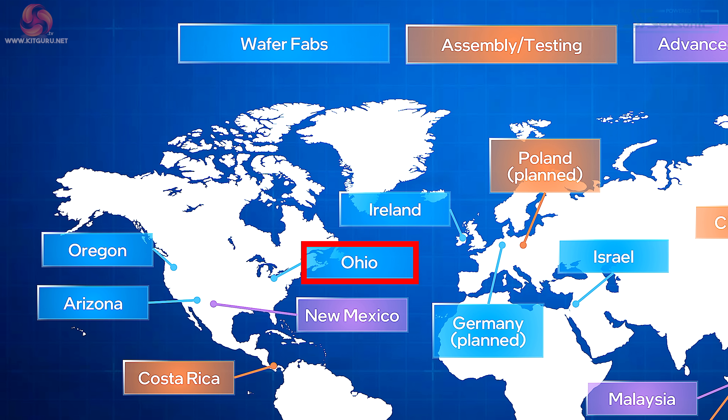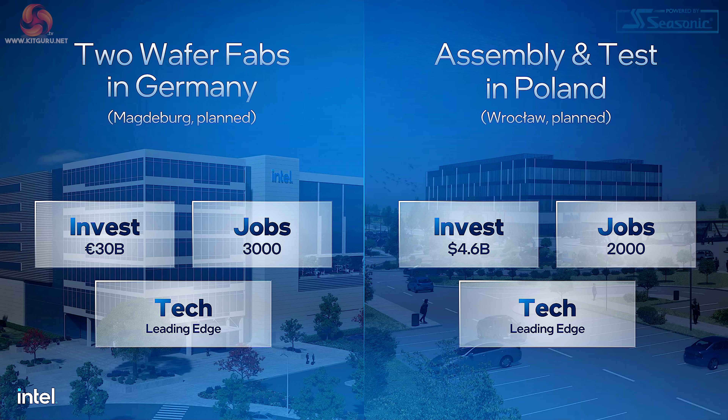Ohio in the USA gets numbers ending in 7 — that's currently Fab 27. Israel gets 8: the original Fab 8 was in Jerusalem, and now 28 and 38 are in Kiryat Gat. The number 9 will be assigned to Germany — this is the planned Magdeburg site, which is due to start operation in 2027.